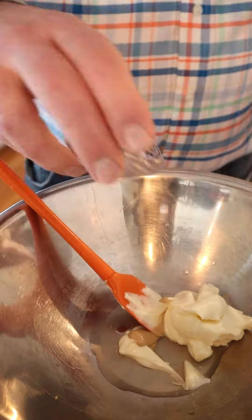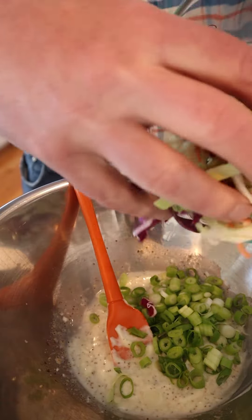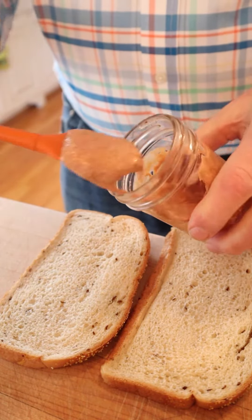Now we have to make our coleslaw. So we start things off with mayonnaise, apple cider vinegar, Dijon mustard, celery seed, and sugar. Get that all mixed together, throw in some sliced green onions, and a mix of cabbages and carrots.